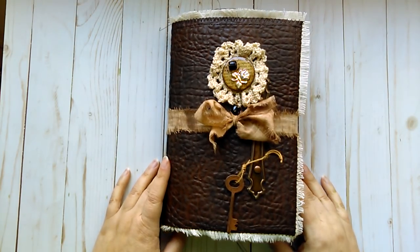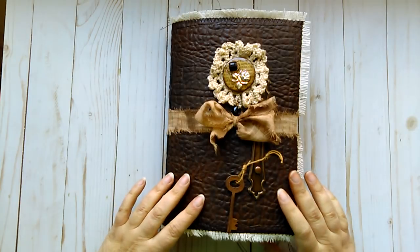Hello everyone, it's Marcia from Then and There. I have another journal that I wanted to share with you guys today.